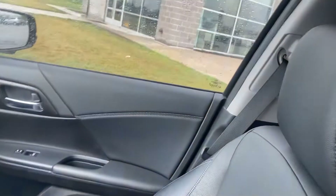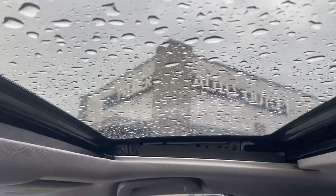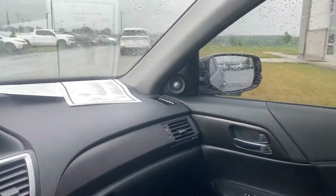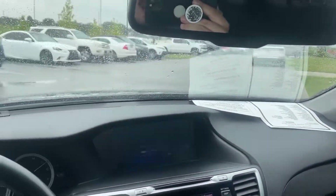Passenger seat looks great. And don't forget about the sunroof — gotta love a sunroof. I'll give you a nice shot of the dash as well.